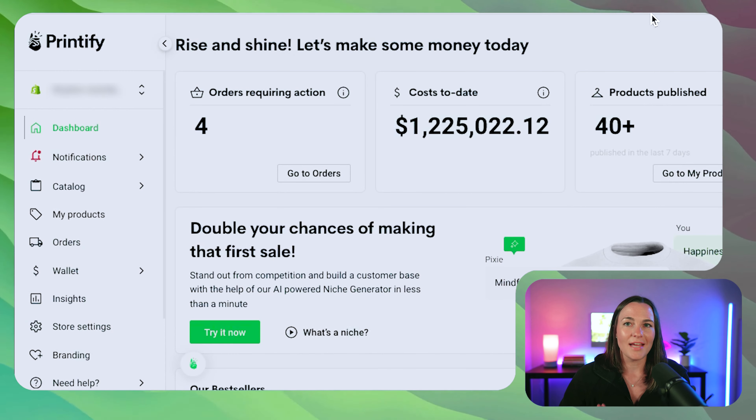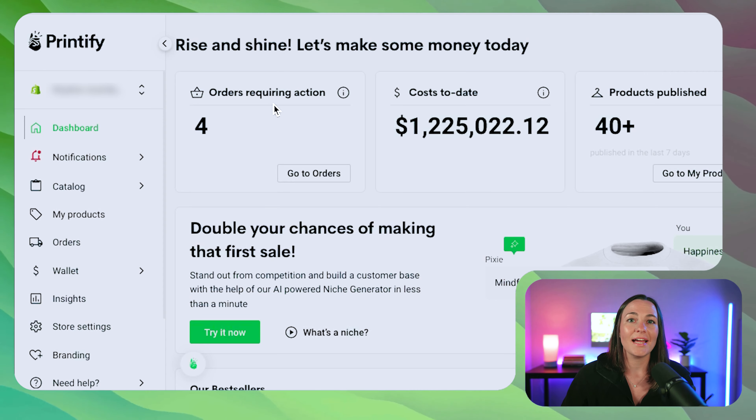Because the last thing we want is an angry customer. The first thing you're going to want to do is go to printify.com, log into your account, and you should see something similar to the dashboard I have here. As you can see, I have four orders that are requiring action. Your dashboard is a great place to get an idea of whether orders are going through smoothly or if there's any sort of hiccup.